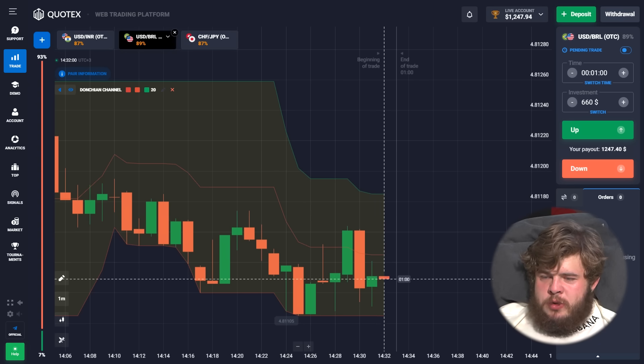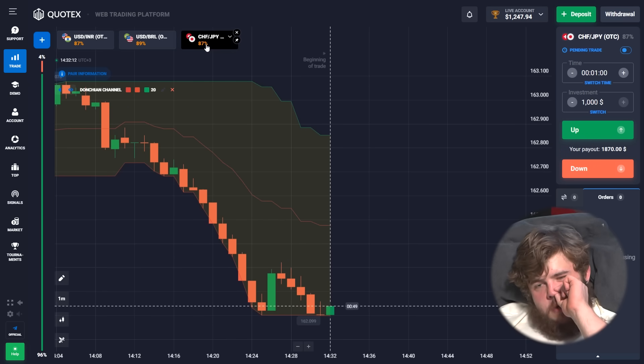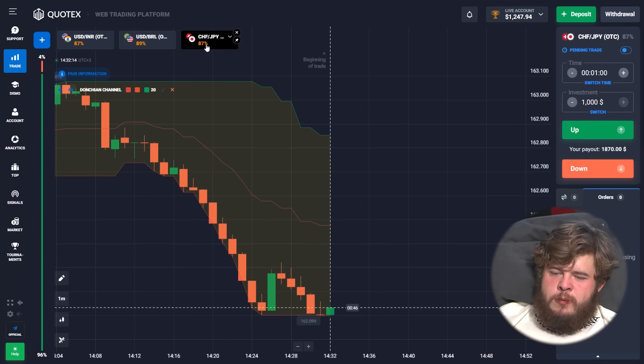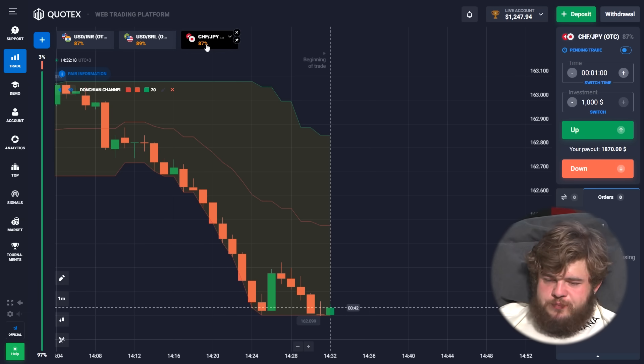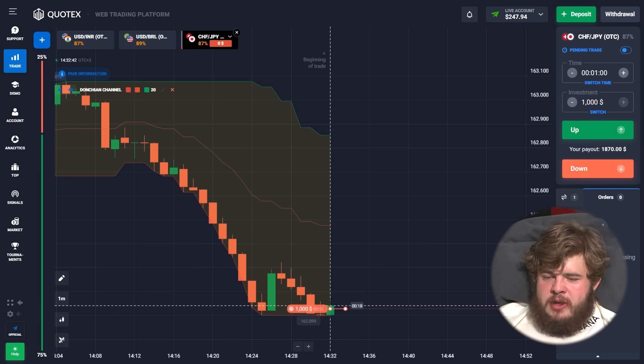Our current deposit is $1,247. Let's proceed to the CHF/GPI currency pair. We are in a downgoing channel — as I mentioned earlier, there was a small short-time correction, a small green candle in the middle of the chart, and after this, as I told you, the correction turned back to the fall and the price is going down right now. That's why we have opened the sell position once again on this chart.